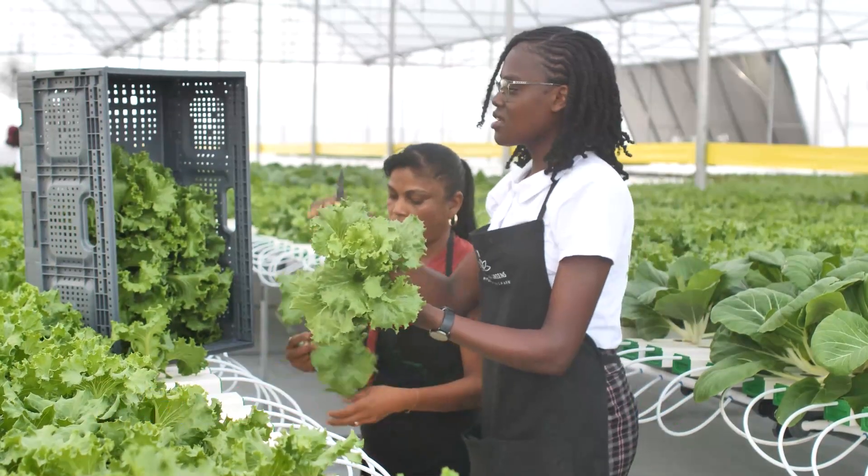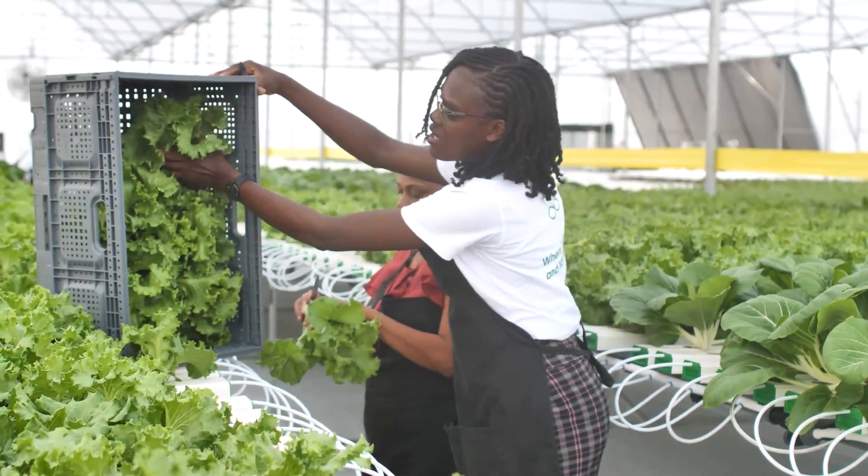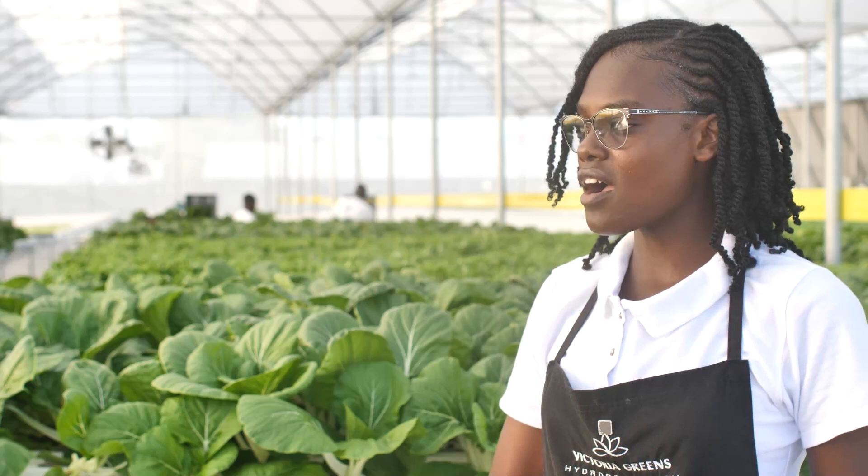Victoria Greens greenhouse operator Anisha Azor told DPI that this is the first harvest since the project began in October. She noted they will begin to harvest lettuce, pak choy, basil, kale, rocket, and mustard. On a rough average, they will be harvesting 600 heads of pak choi and over 650 heads of lettuce.